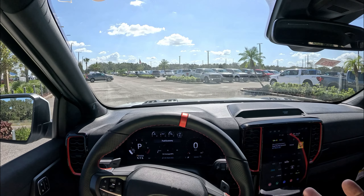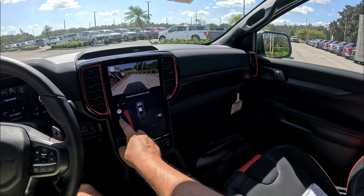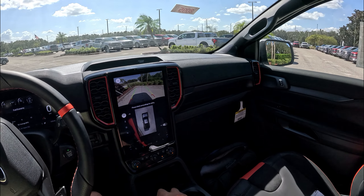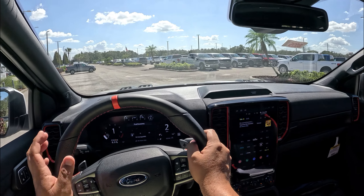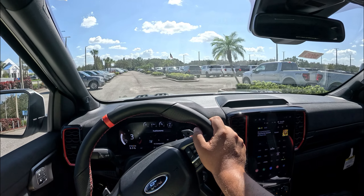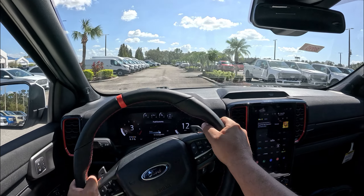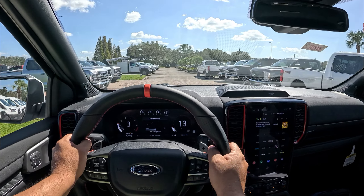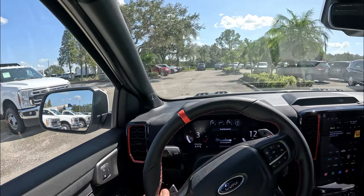Let's head out for the test drive. Putting it in reverse, we've got a 360-degree camera system with multiple angles and clear graphics. Switching into Sport mode, the exhaust valve opens up more. Getting out on the road, this immediately feels very different from the Lariat 2.7-liter I previously drove — firmer, more direct, and more special.